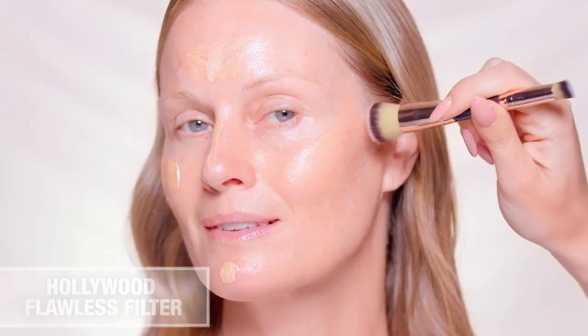Next, create a fresh youthful looking base with Hollywood Flawless Filter. Apply to the high points of the face and blend for a glowing finish.